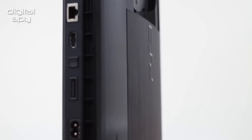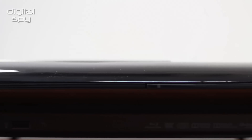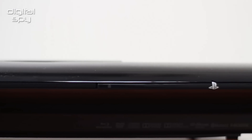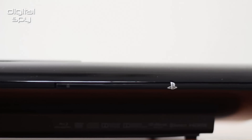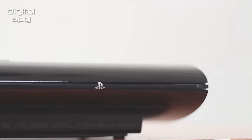Nothing has changed in terms of features and functionality, and it still offers the standard two USB inputs, HDMI and an Ethernet socket. The 500GB model will be released in the UK from September 28 for around £250, while a much smaller 12GB version will be available on October 12.